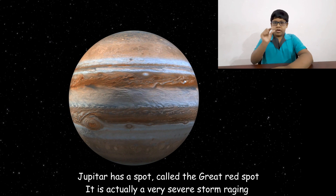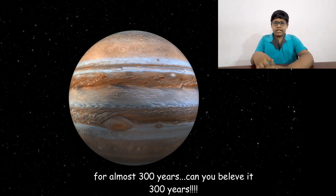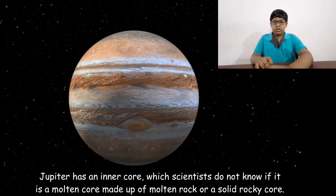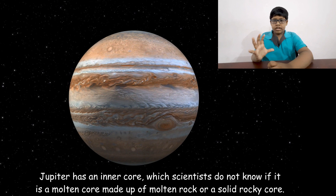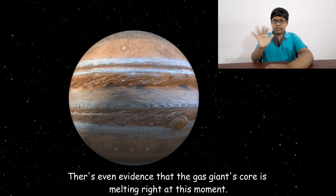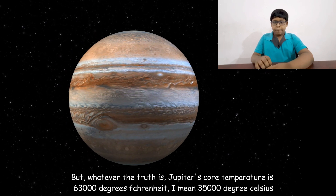Jupiter has a feature called the Great Red Spot — it is actually a very severe storm that has been raging for almost 300 years. Jupiter also has an inner core, and scientists do not know whether it is made of molten rock or is a solid rocky core. There is even evidence that Jupiter's core is melting right now. Whatever the truth, Jupiter's core temperature is around 35,000 degrees Celsius.